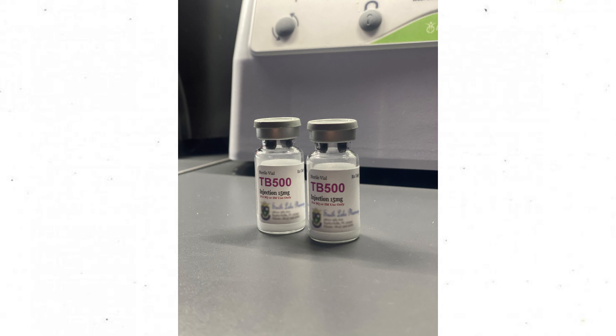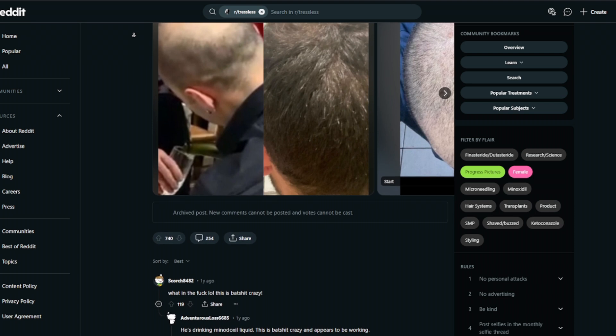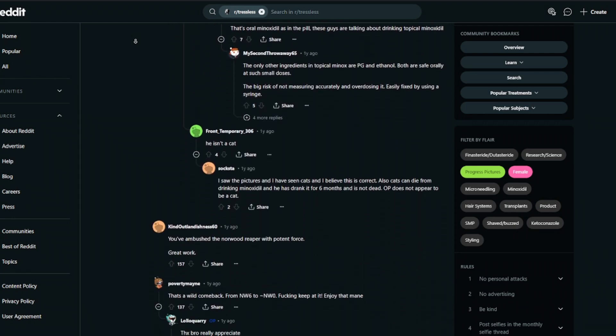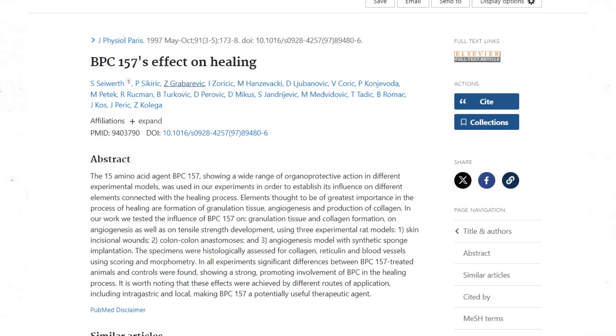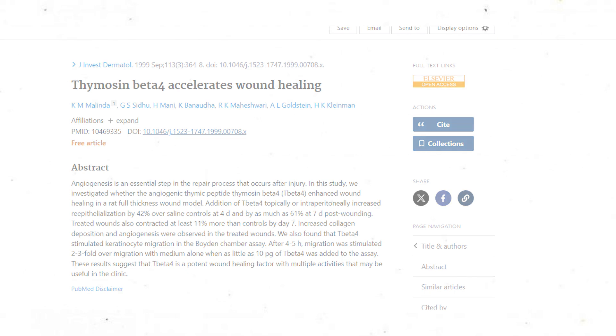They also used TB-500, also known as thymosin beta-4, at five milligrams per week starting at the fifth month. None of these peptides have been proven to prevent, slow down, stop, or even reverse hair loss. GHK-Cu has been noted to decrease blood pressure — which is concerning when this guy is also drinking topical minoxidil. BPC-157 and TB-500 have some clinical data for wound healing acceleration, but nothing directly related to hair growth, and even the wound healing claim mostly seems like placebo with no noted significant tissue change in humans.